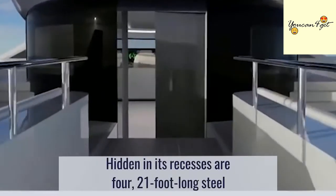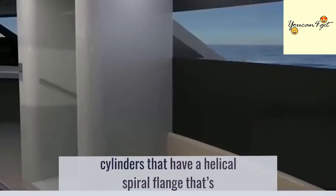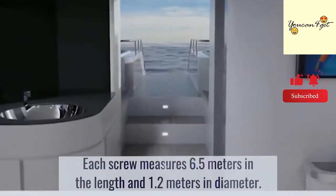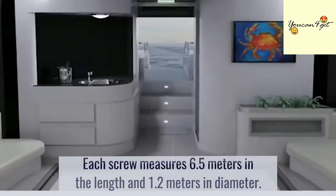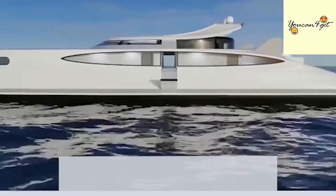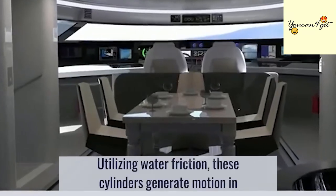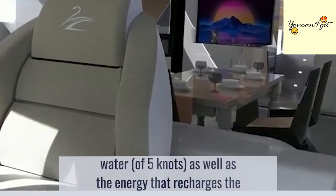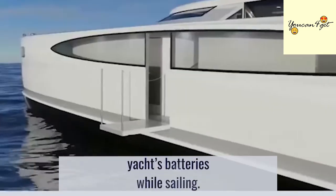Hidden in its recesses are four 21-foot-long steel cylinders. They have a helical spiral flange that's comparable to the thread of a massive screw. Each screw measures 6.5 meters in length and 1.2 meters in diameter. Utilizing water friction, these cylinders generate motion in water of five knots, as well as the energy that recharges the yacht's batteries while sailing.